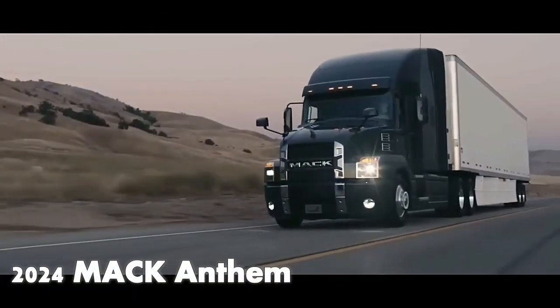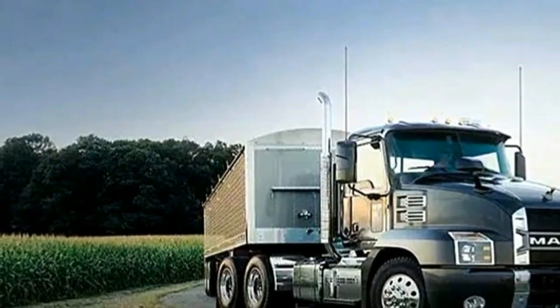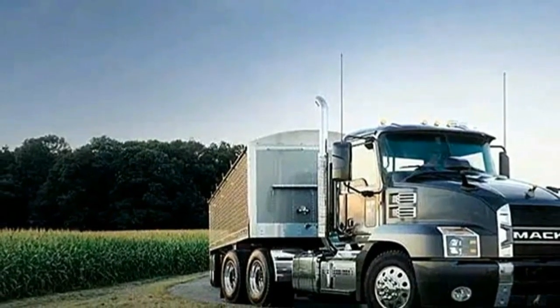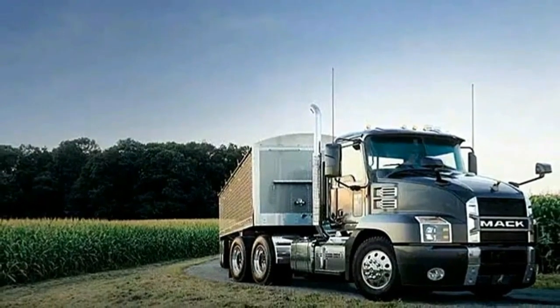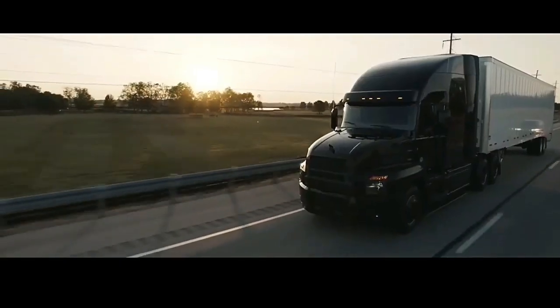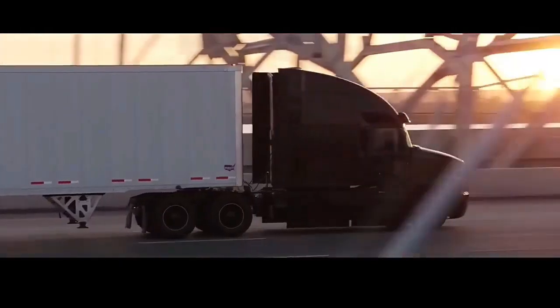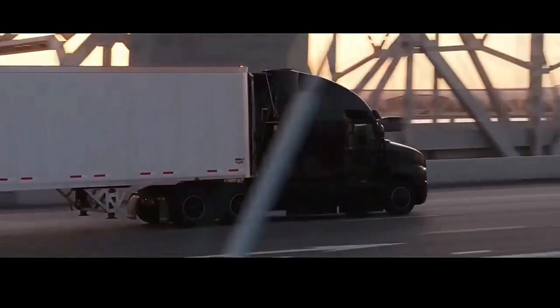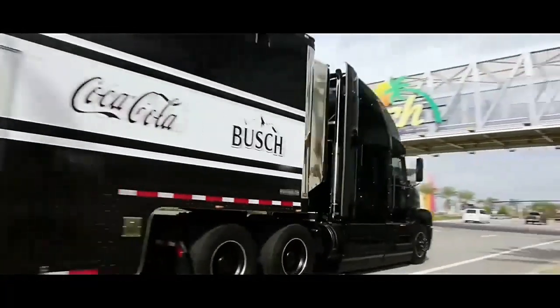The Mack Anthem is built with the driver in mind. It features the rugged looks you've come to expect from Mack, along with a surprisingly aerodynamic body and interior features. With updated features and bold styling, the Mack Anthem mixes rugged style with absolute comfort. The Anthem was designed for more than just fuel efficiency — it was also made with easy maintenance in mind.